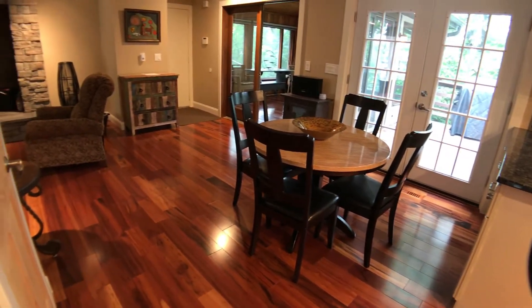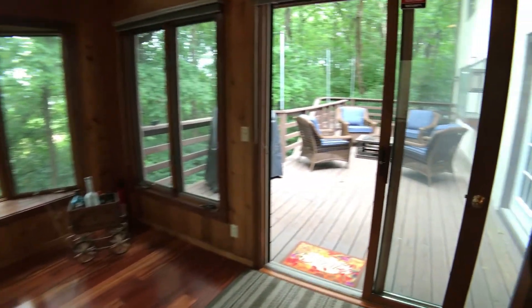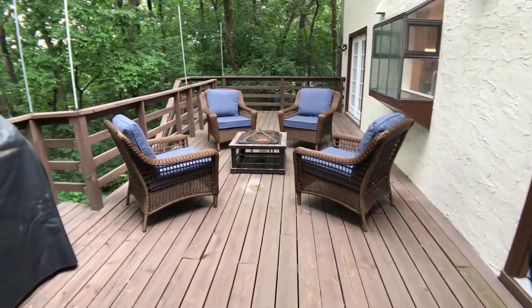Back door access to garage. Vaulted 3-season cedar porch with tiger wood floors. Deck with tree-lined privacy.